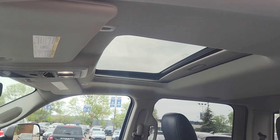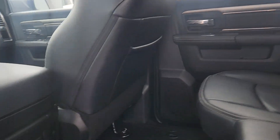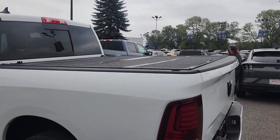We also have a sunroof. In the back you have a three-seater bench made of the same black leather. The center does come down for cup holders and you have charging ports in the back as well. This Ram also has a hard top tonneau cover.